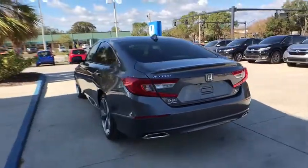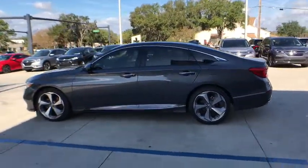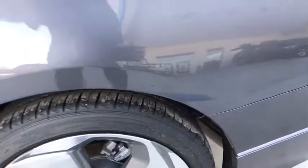Power passenger seat, traction control, navigation system, dual airbags, leather wrapped steering wheel, alloy wheels, power steering, four-wheel disc brakes, active suspension system, fog lights.